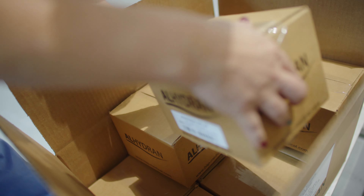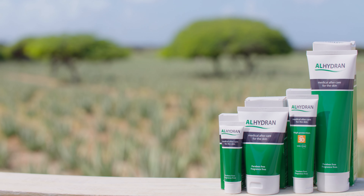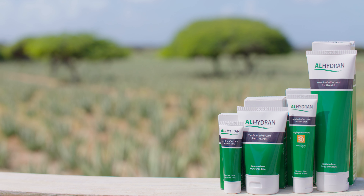Patients deserve the best aftercare products. They deserve uncompromising quality. They deserve Alhadron, carefully crafted with the best aloe vera in the world.